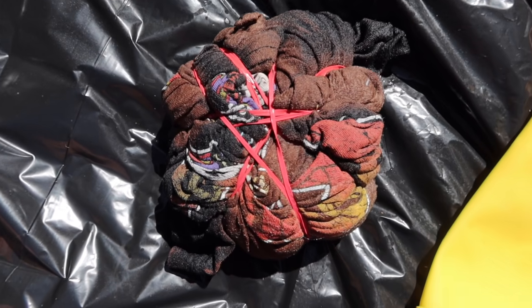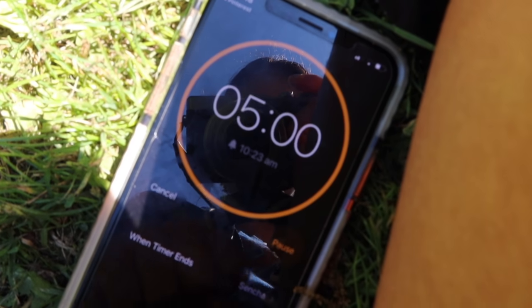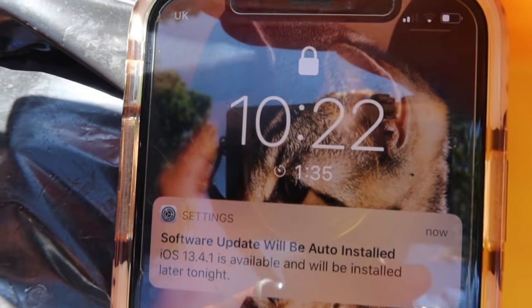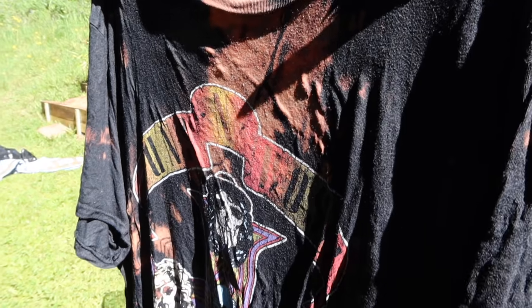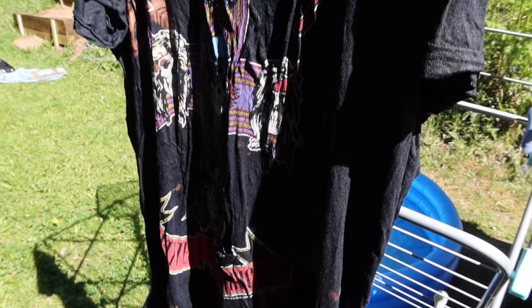This is how it looked straight after I finished. I set a timer for about five minutes, then rinsed the material to wash out the bleach — and here's the finished product.